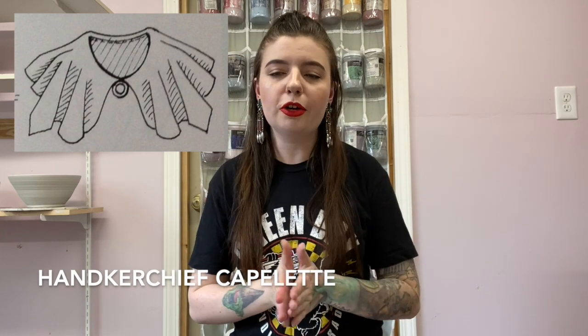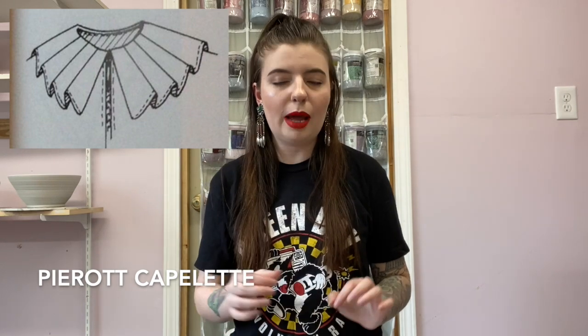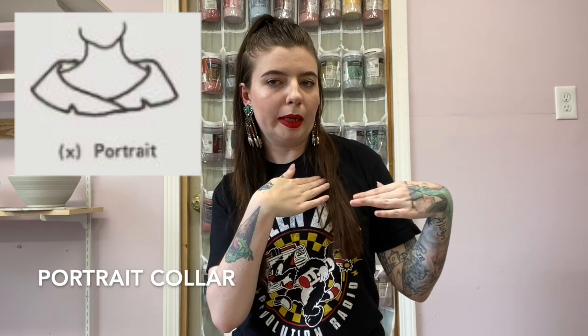Another very exaggerated collar is the handkerchief capelet collar. It's kind of like a flutter sleeve but for collars and it just drapes down to the shoulders. If you come across this collar and it has very defined crisp pleats in it, that is called a piero capelet collar. This next collar is most commonly found on 50s dresses and 50s jackets — that is called the portrait collar. It's very wide, almost like it wants to be off the shoulder but stops just short. It's kind of like a boat neck but it stands up and shows just a little bit of clavicle without being quite off the shoulder.